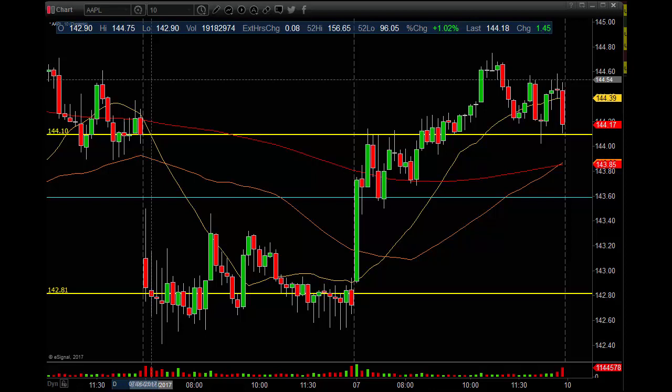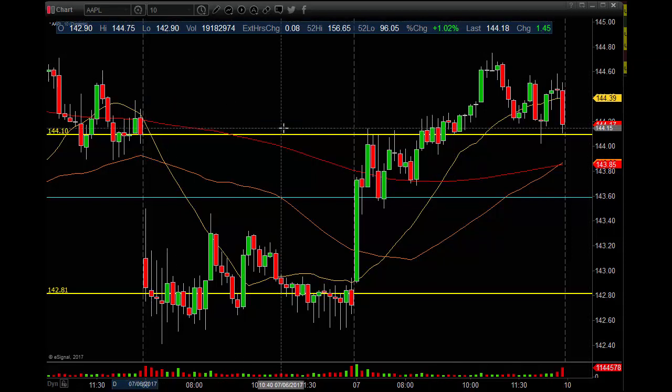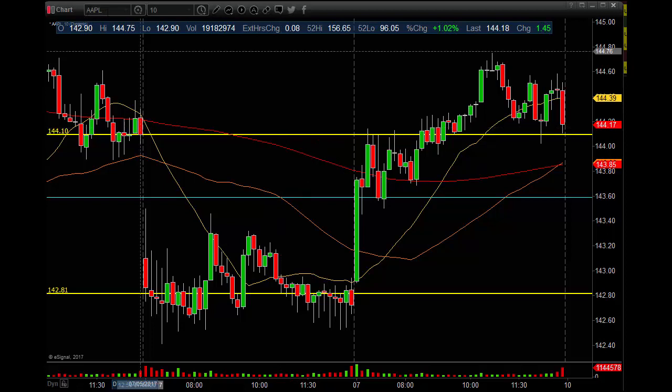Hello Trader, Sean at StockBookie.com. Today we're going to show you a couple scalps that we did on an intraday basis. If you like these videos, go to StockBookie.com, sign up for the free membership, or go to YouTube and subscribe. Let's get right into the intraday action — 10 minute and 60 minute chart time frames on Apple and AAOI.